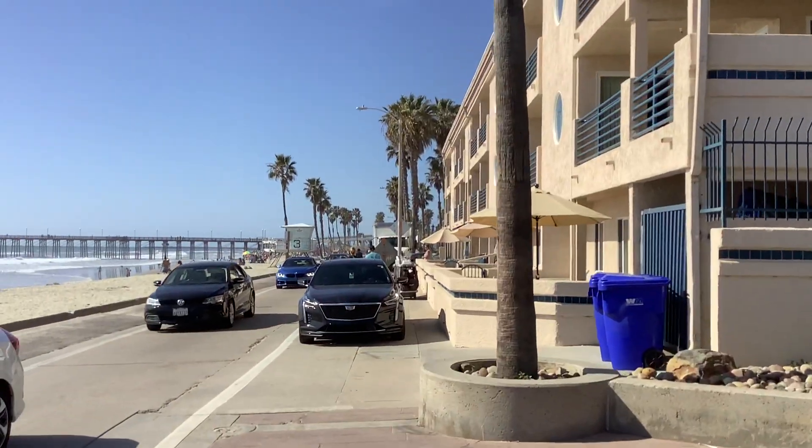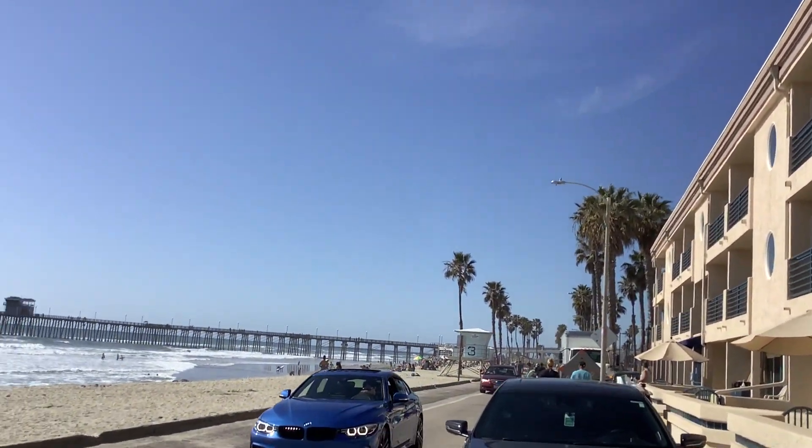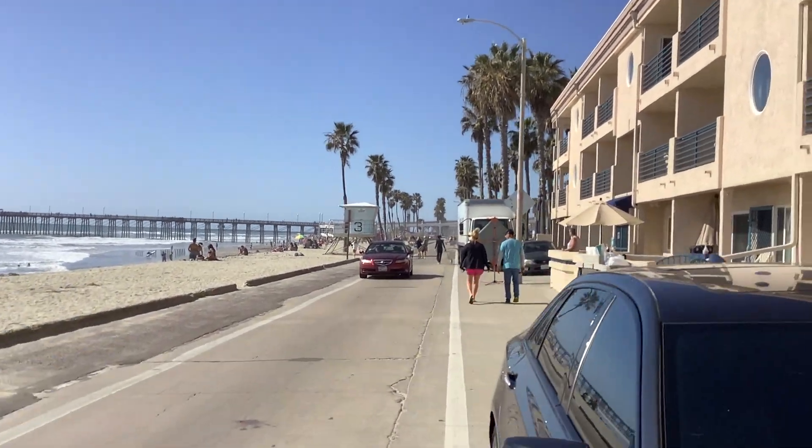All right, today we're in Oceanside. We're going to go for a skate — come along. In case we want to be really careful about these cars, safety first.